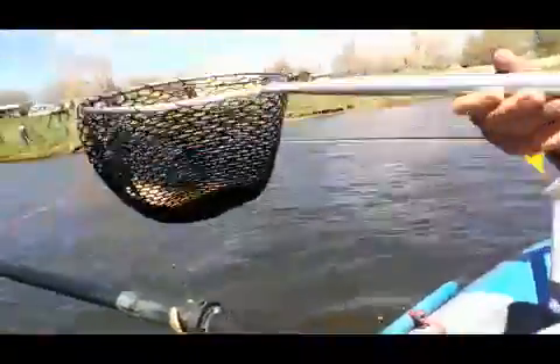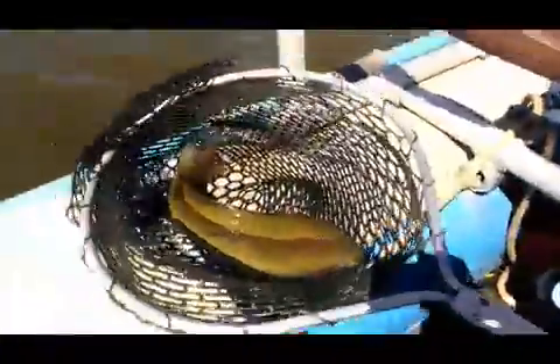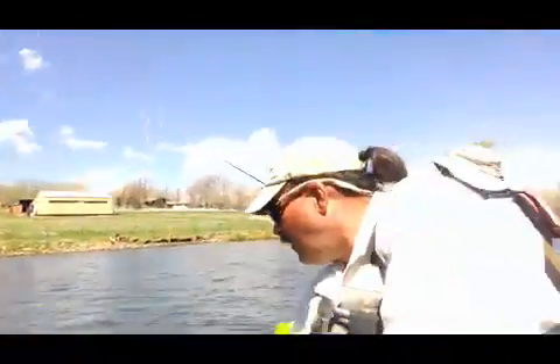Here's our first trout. Peter and I both caught trout. Mine's a rainbow. Look at that — that is a beautiful fish. We caught him on woolly buggers.